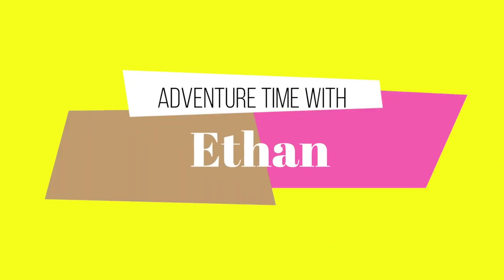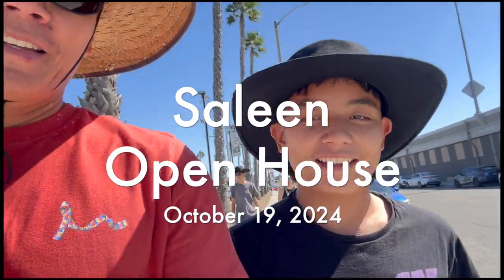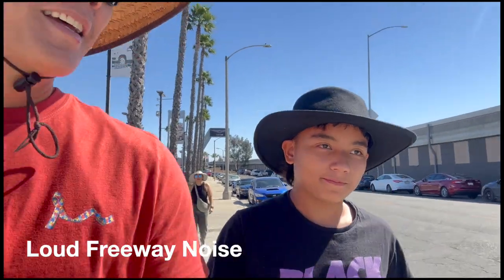Hey guys, welcome back to another video. Today I'm at another car show. It's called the Saline Ford car show in Corona. We're in Corona right now.